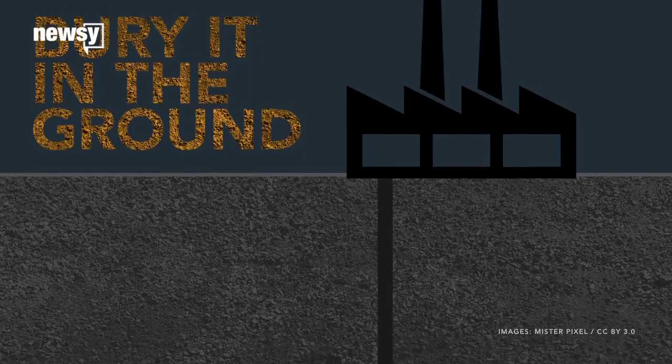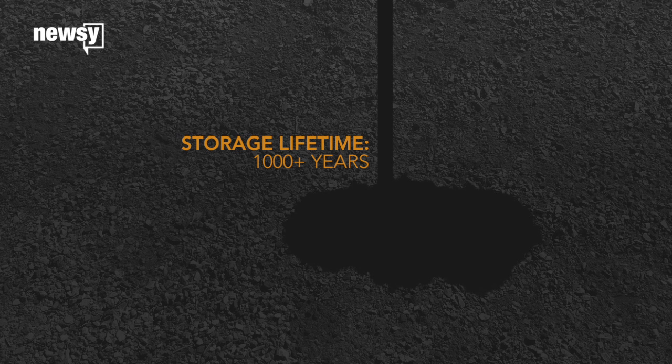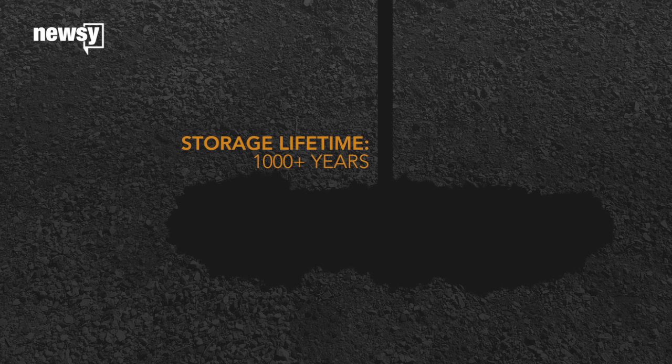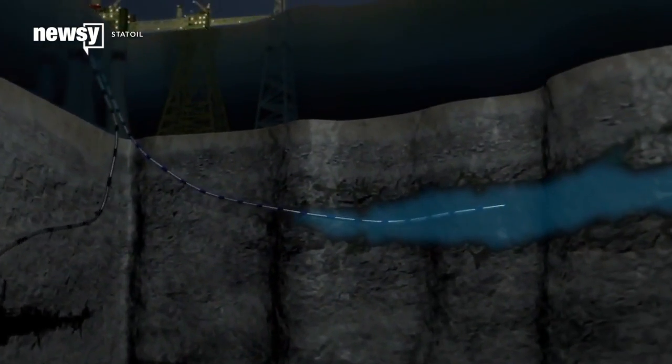One of the safest options is to pump the CO2 back into the ground. Research suggests that if you're careful about where you inject it, it will stay locked up for a thousand years without problems. Some CO2 is even pumped into oil wells to increase their output.